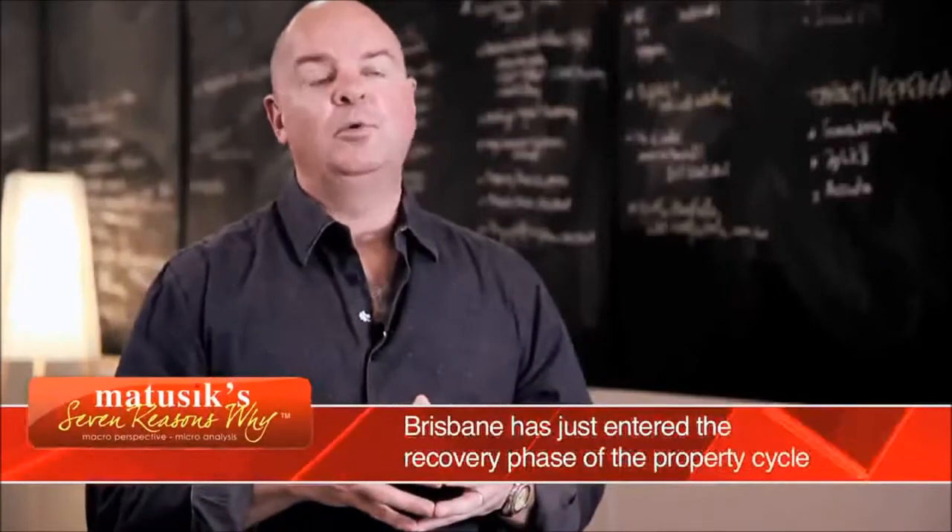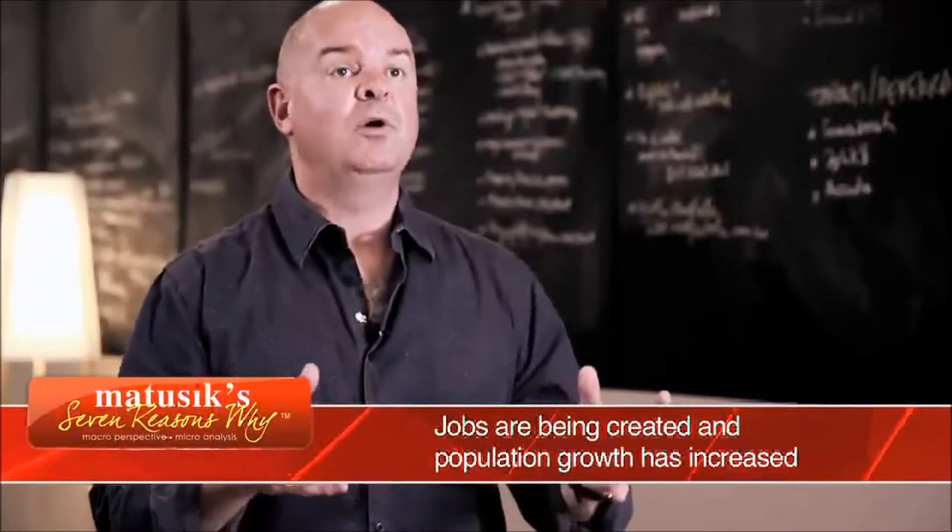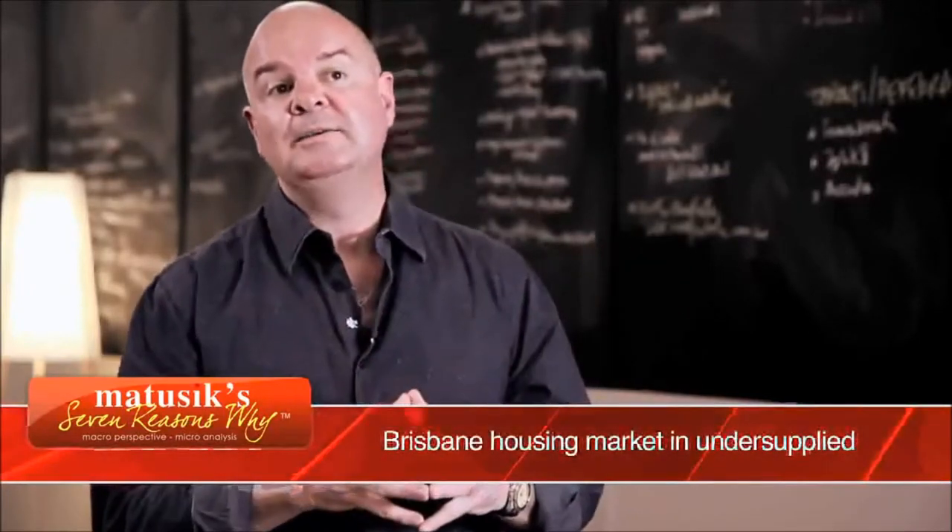Brisbane is at 7 on the property clock, meaning it's in a recovery phase. Already new dwelling prices across Brisbane have increased by 4.9% since the middle of last year. Looking forward, house prices are expected to increase over the next three years on an annual basis at between 5% and 8% per annum.